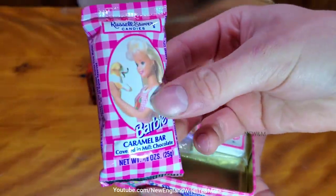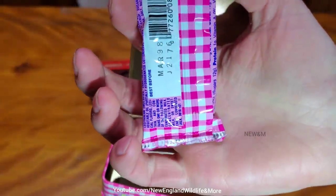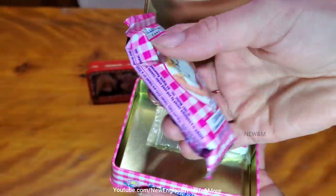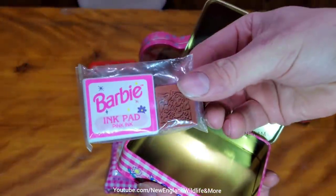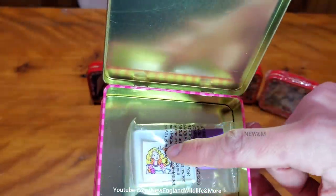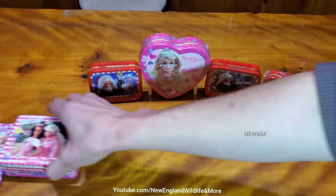We're going to open this up, maybe do a taste test later on. Very curious to see what it looks like. It expires about a year later. And right here, you've got an ink pad and some stamps. Is that a sticker? Go back to that.